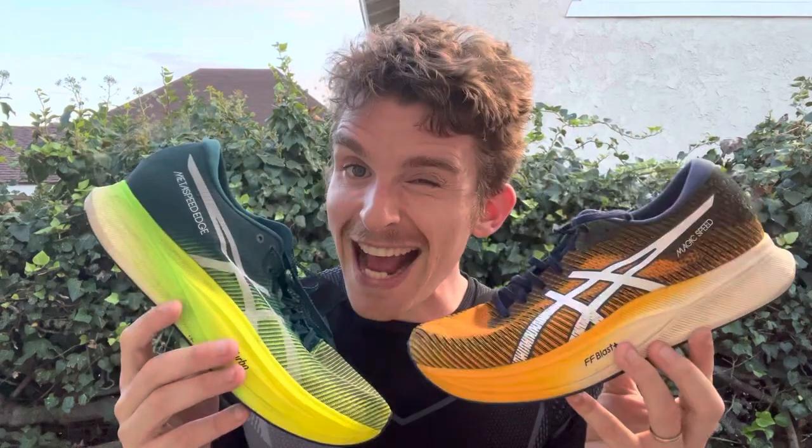I don't have exact measurements on weight for the Magic Speed 2, but my size 10 comes in at 8.5 ounces. The Edge Plus in my size 10 comes in at 7.5 ounces, so an ounce difference with the Edge Plus being lighter. Drop-wise, the Magic Speed 2 is a 7mm drop and the Edge Plus is an 8mm drop, so fairly similar. I don't have exact stack height measurements for the Magic Speed 2, so I won't go into that.